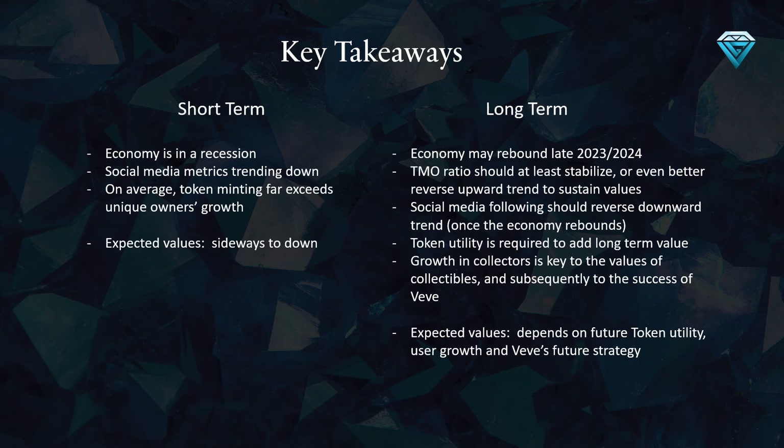To add long-term value, token utility is required. Additionally, the economy may rebound late 2023 and 2024, and as a result, the TMO ratio should at least stabilize, or even better, reverse its upward trend to sustain values. Furthermore, social media following should reverse its downward trend once the economy rebounds.